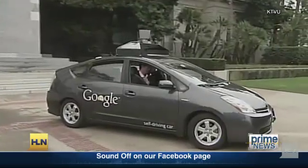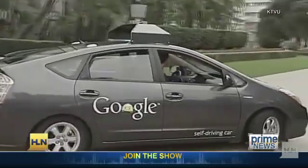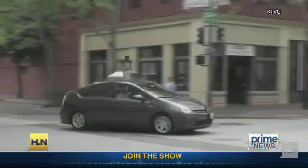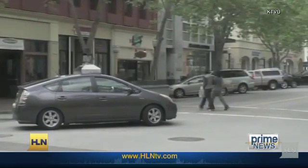This is an autonomous car developed by Google, a Prius that drives itself. On top is a spinning laser scanner. Google says these cars have logged hundreds of thousands of miles and can react 15 times faster than a human driver.